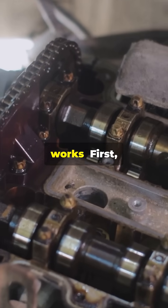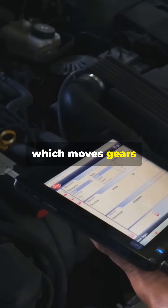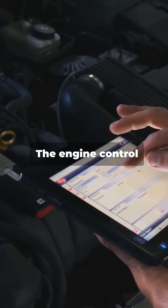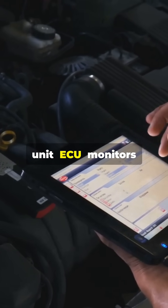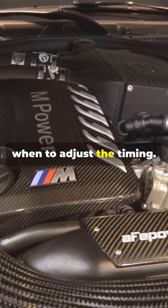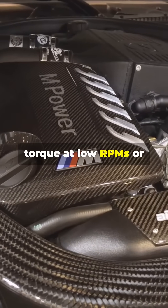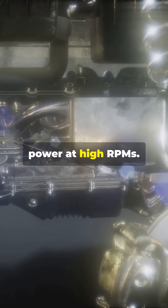Here's how it works. First, oil pressure activates a hydraulic piston which moves gears connected to the camshaft. The engine control unit, ECU, monitors everything and tells the VANOS solenoid when to adjust the timing. This can advance timing for more torque at low RPMs or retard it for more power at high RPMs.